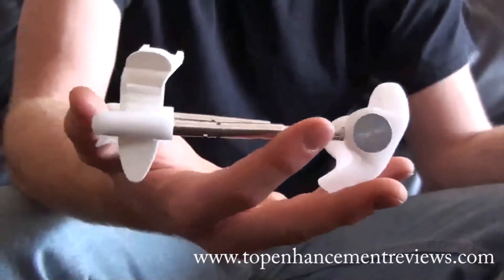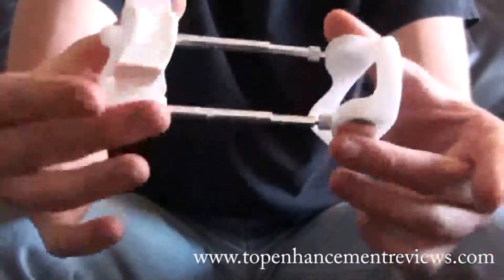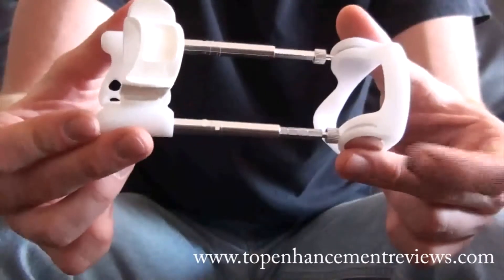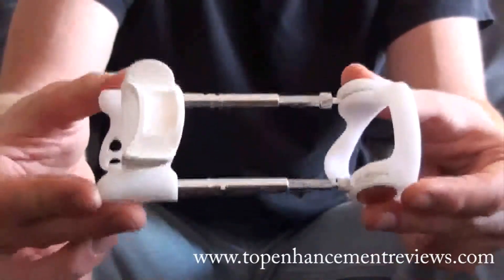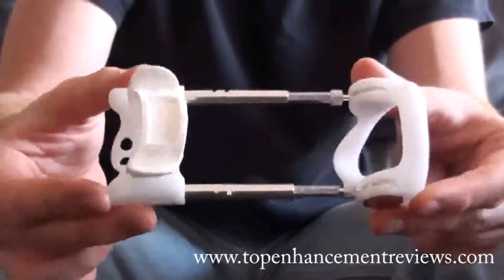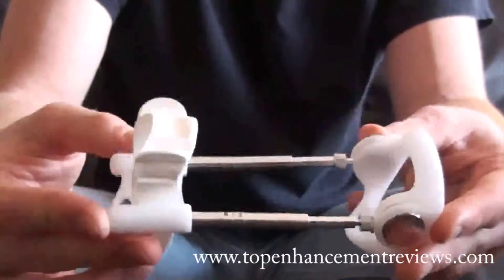There are several different ways you can buy the Jes Extender. You can visit the website through the link below to get a discount. It is an investment — the complete package comes to about $299, but this is a substantial savings when you compare this extender against other ones, even though it is essentially the exact same design. It's well worth it when you compare the cost to the results you can achieve with it.